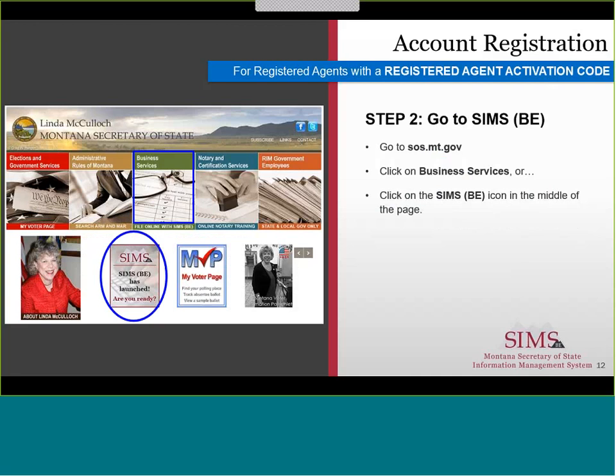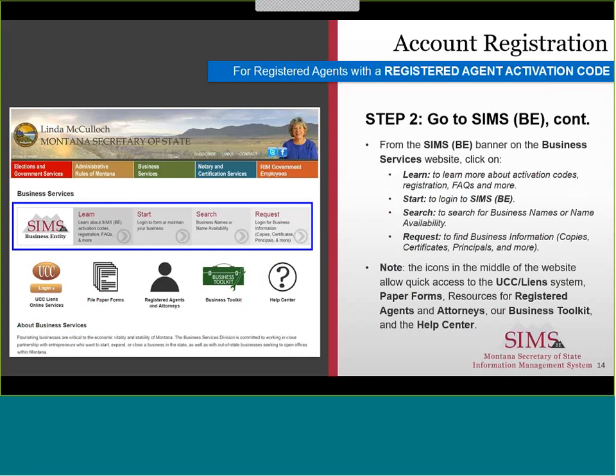Step 2. To access SIMS BE, go to our website and click on Business Services, or you can click on the SIMS BE icon in the middle of the page. From the Business Services website SIMS BE banner, click on Learn to learn more about activation codes, registrations, FAQs and more. Click on Start to log in to SIMS BE. Click on Search to search for business names or name availability. Click on Request to find business information, copies, certificates, principals and much more.